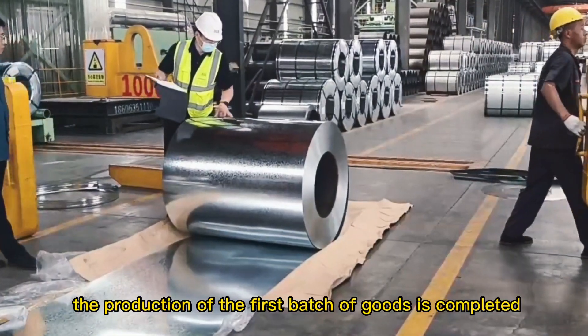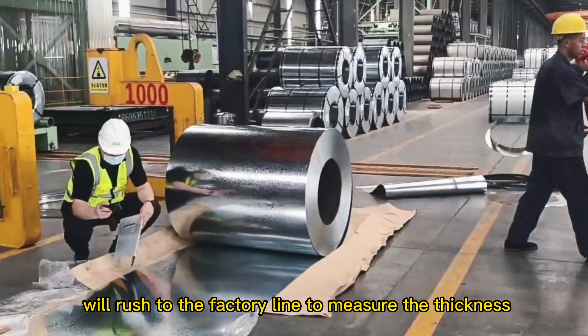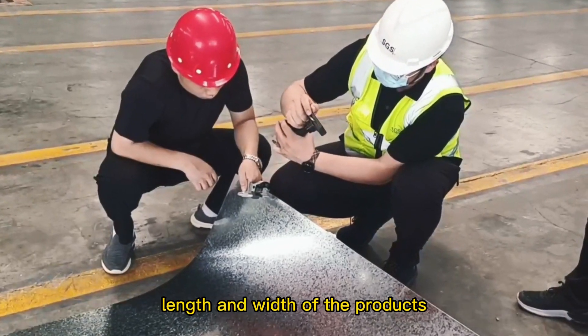After the production of the first batch of goods is completed, the company's quality control personnel will rush to the factory line to measure the thickness, length and width of the products.